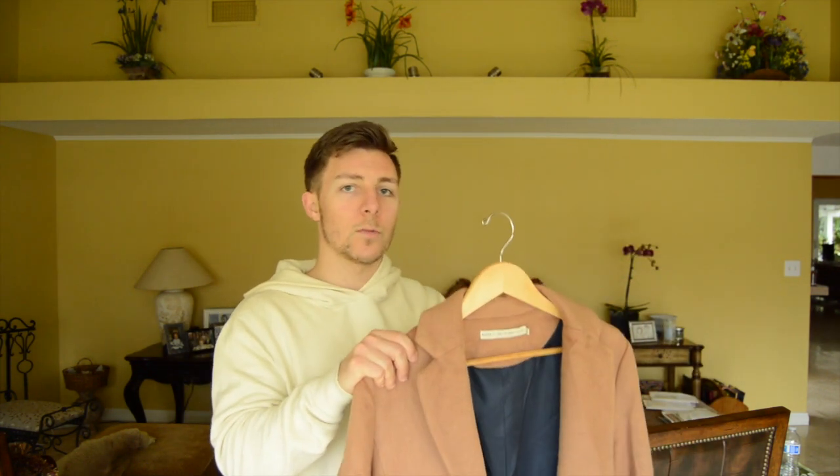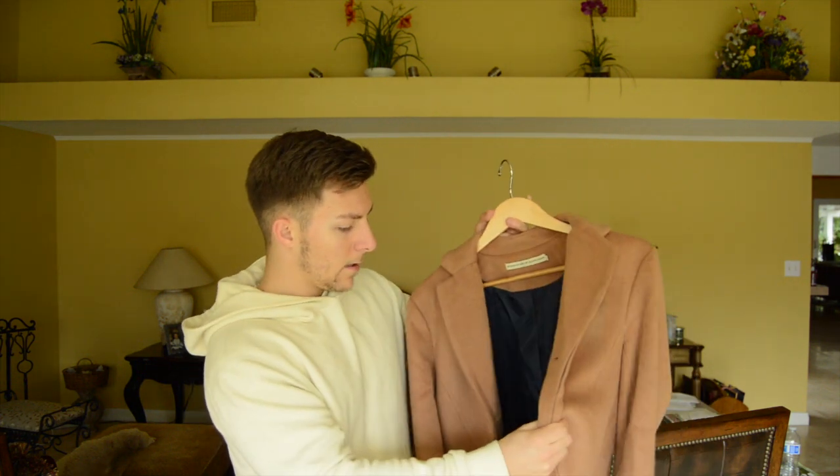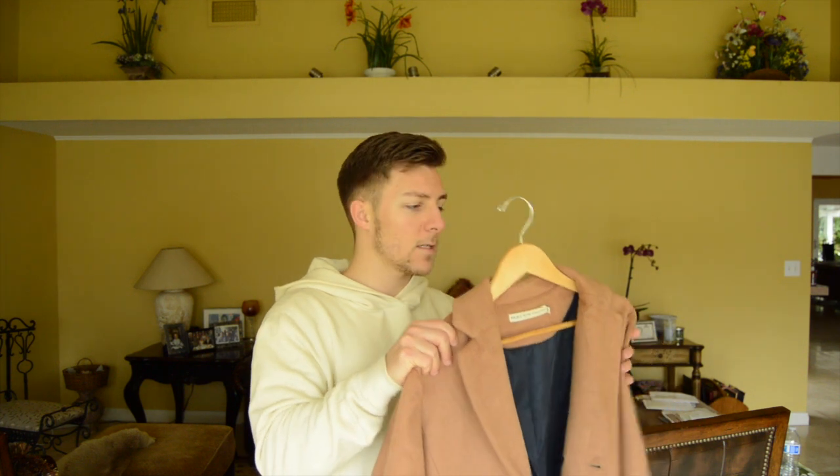The sleeves are a little long so I need to get them shortened a bit. Overall, this coat is on the thinner side — it's not super stiff and heavy, which I like because I already have a heavier peacoat. I'm going to show you two different outfits: one that's more casual, and one that's slightly more dressy.